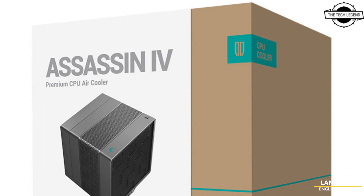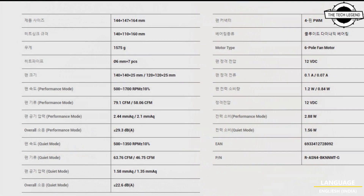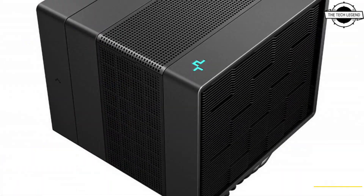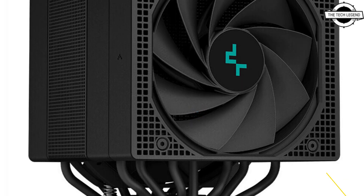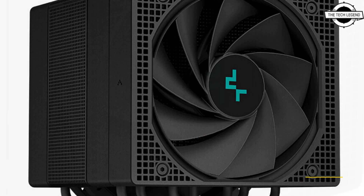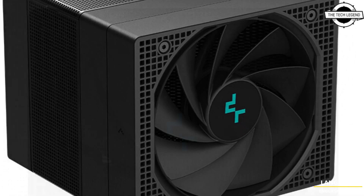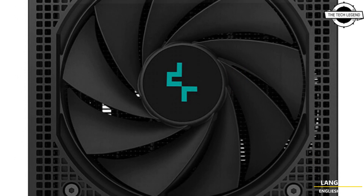Hello friends, welcome to the Tech Listen channel. Today I will talk about the DeepCool Assassin IV Premium CPU air cooler. DeepCool debuted the Assassin IV dual tower CPU cooler earlier this year at CES 2023. The flagship high-performance CPU cooler appears ready for an immediate launch, with press material and product imaging already released.